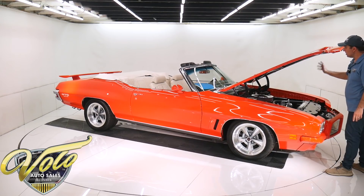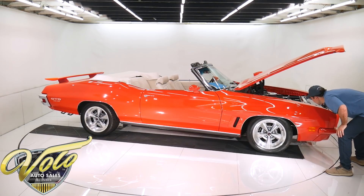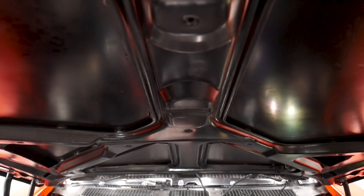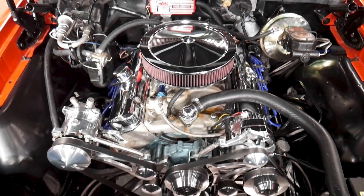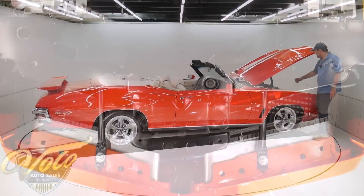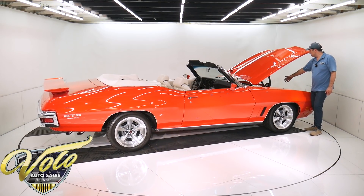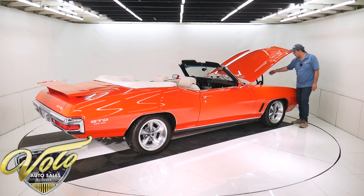455 motor, performance built — Edelbrock aluminum heads, Edelbrock intake, Edelbrock carb with electric choke. It has fancy fittings and braided fuel line, an MSD ignition system, and it's got headers. The front of the motor has the March brackets and billet pulleys with the serpentine belt, and a chrome alternator.